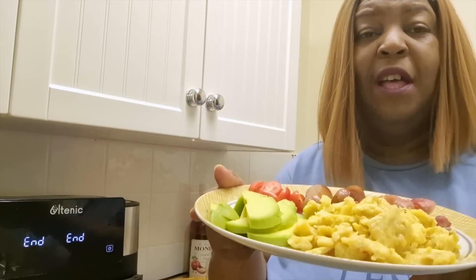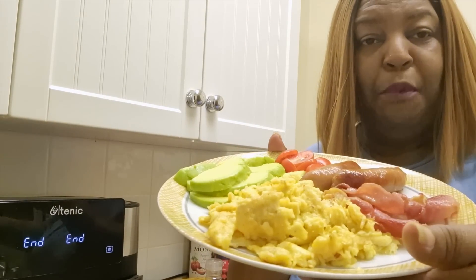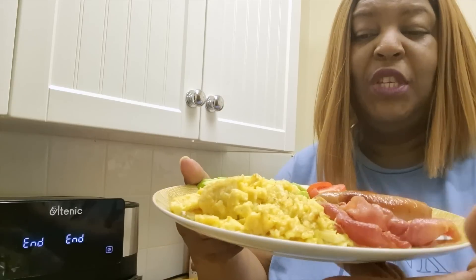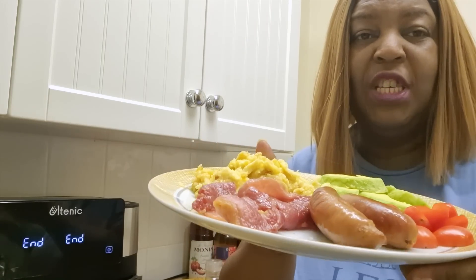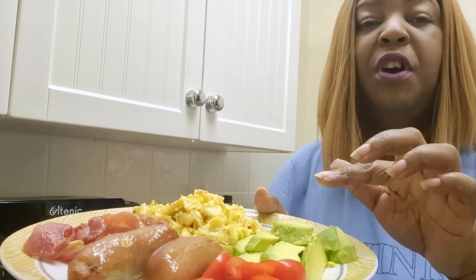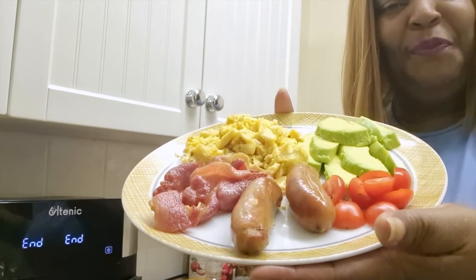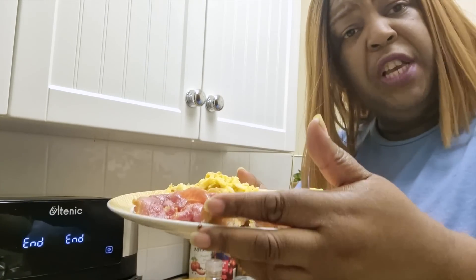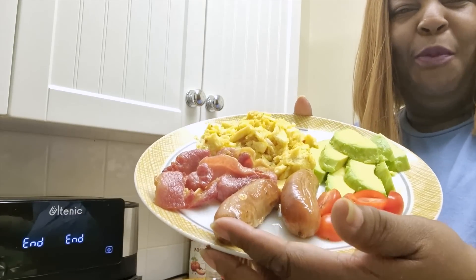As you can see, in my air fryer, this is my breakfast — beautiful scrambled eggs, bacon nicely done, sausages done to perfection. And on the side I just garnished it with some avocado and some tomatoes. And that's my breakfast! I'll take some pictures so you can see it properly.